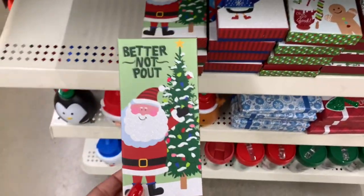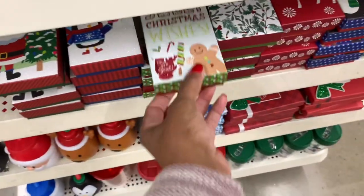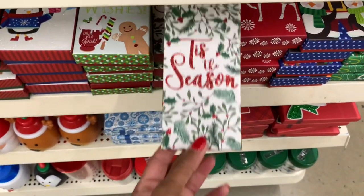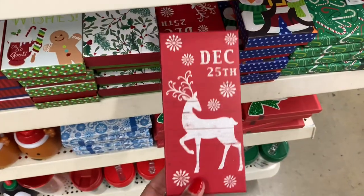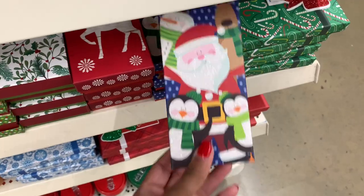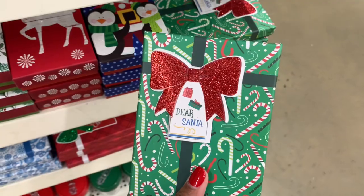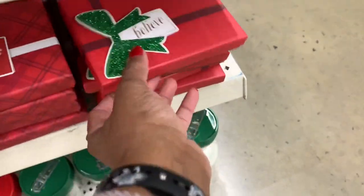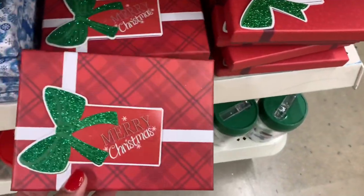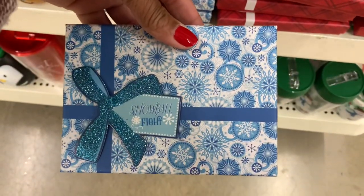Look at these little gift boxes right here - 'Better Not Pout.' They have this one right here and these are really nice. This one here, and they also have this bigger one as well. They have 'Believe,' 'Merry Christmas,' and this blue and white one - 'Snowball Fight.'